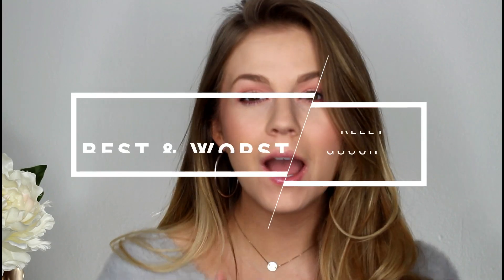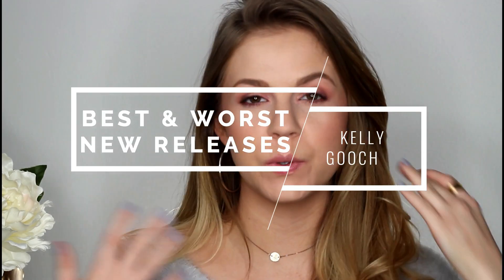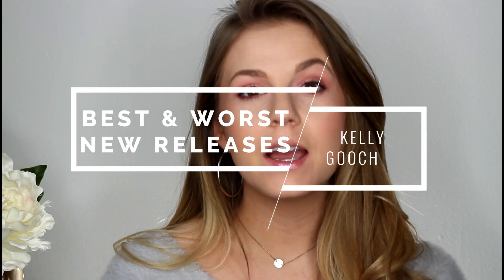Hey guys, it's Kelly. Welcome back. Today's video is going to be a review of a few new makeup releases. I've been toying around with doing a video like this where I incorporate multiple reviews into one video. There are a lot of products that I've been able to test out recently that I wanted to share my thoughts on, and I didn't want to do dedicated reviews for each. So I figured it would be nice to throw them all together and give you some mini reviews. I have four new releases to chat about today.